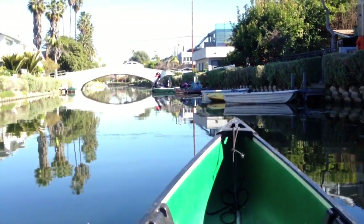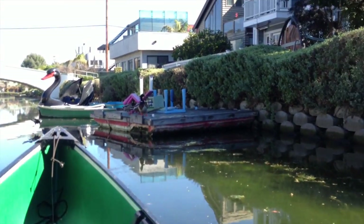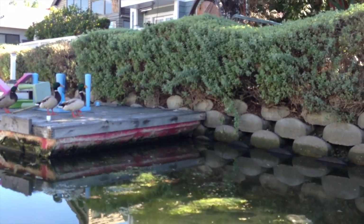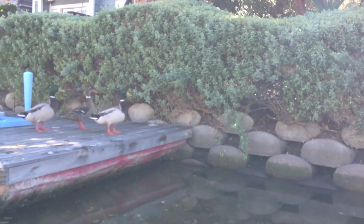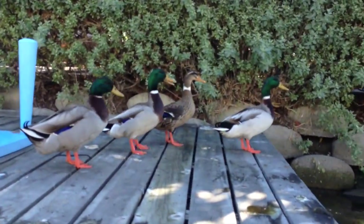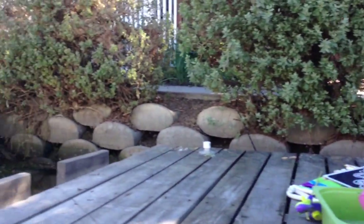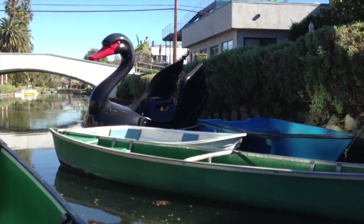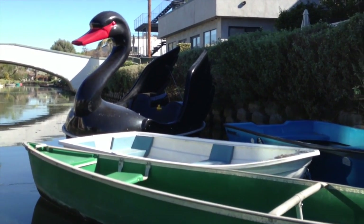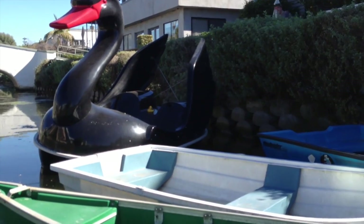Over here there's a duck boat we're going to get closer to. Here are some ducks — they're a prominent feature of the canals and have probably been here since the Abbot Kinney days. They're sitting on somebody's little miniature barge. Now here's the duck boat — this really looks like a refugee from an amusement park. I think somebody bought it as surplus from a closed amusement park; it seems to be a ride-type vehicle.